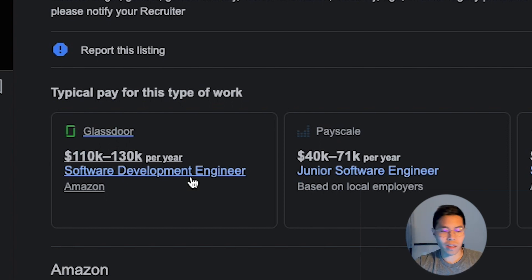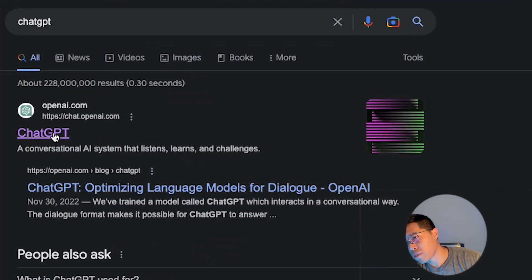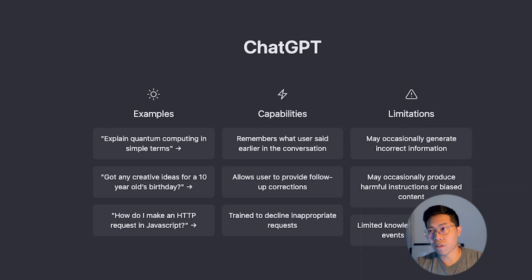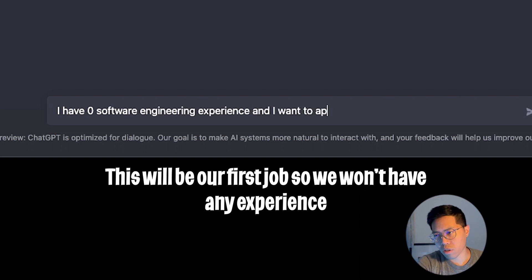Let's open a new tab and type ChatGPT, click the first link. This is what ChatGPT looks like. So let's start off the conversation and tell ChatGPT a little bit about ourselves. I have zero software engineering experience and I want to apply for a software engineering role.